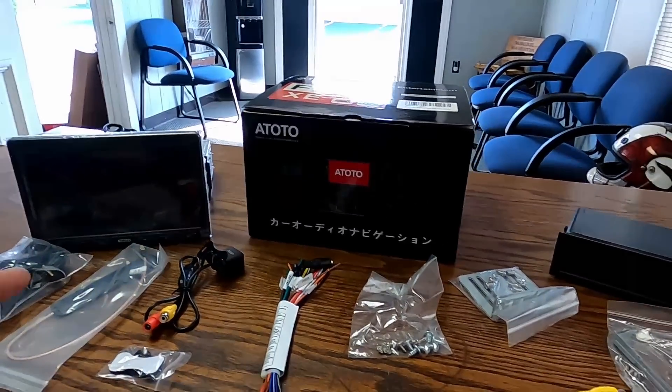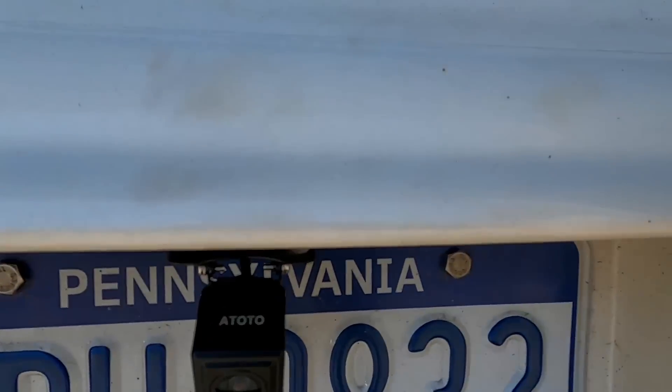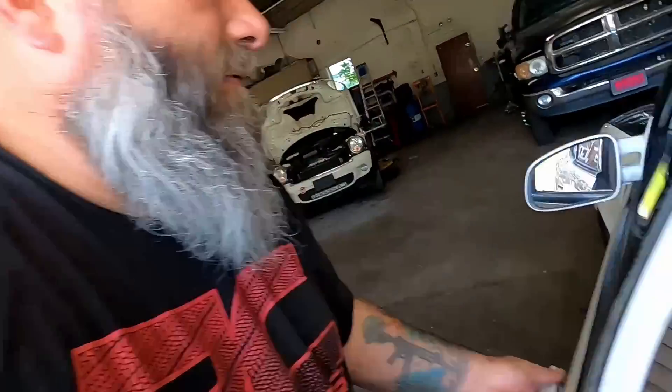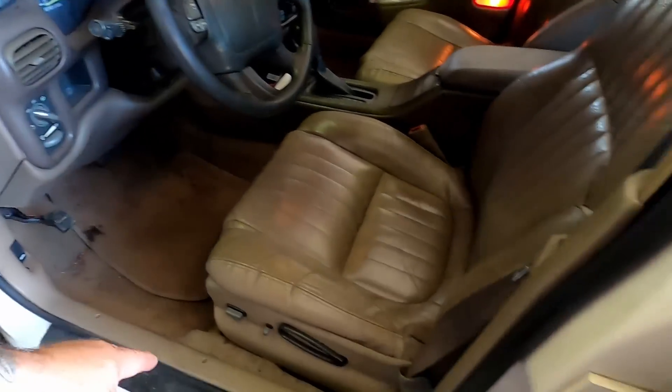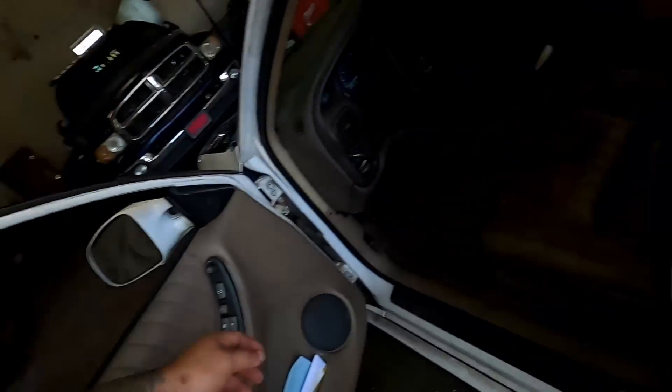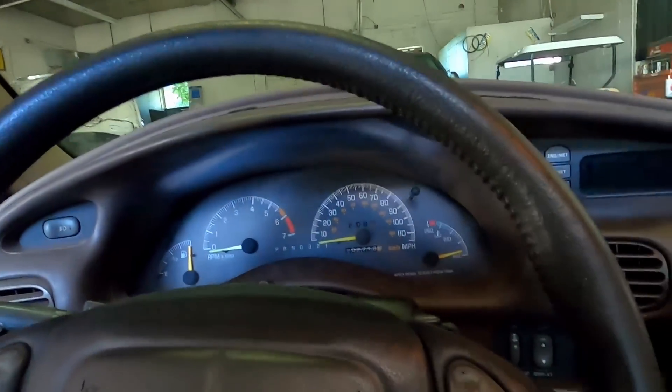Everything is all hooked up, including the camera. I ran the camera line from the head unit all the way underneath the carpet and into the trunk, which worked out very well. The camera quality is really good. Let me give you an overview of how it all looks installed.